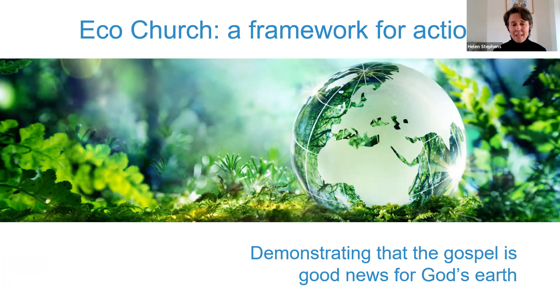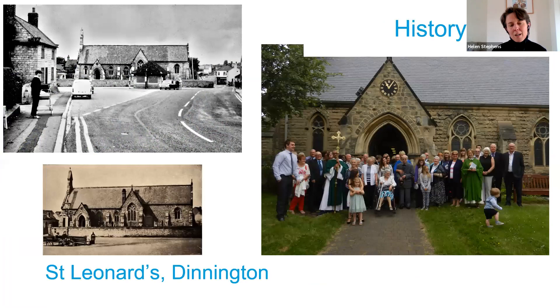It is an award scheme, not because the awards are an end in themselves, but it's important when faced with such huge challenges to stop along the way and celebrate the things that we can do, the steps we can take as we move through those awards from bronze to silver and gold. There are also resources and opportunities to share ideas through conferences and webinars like this one.